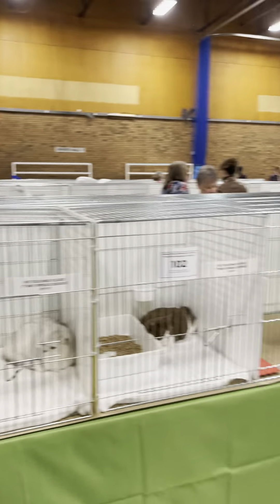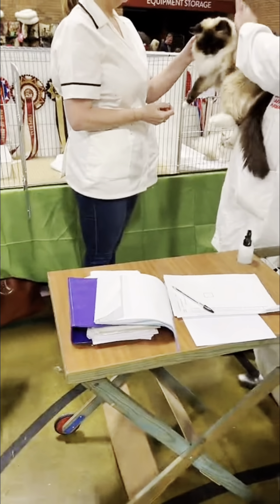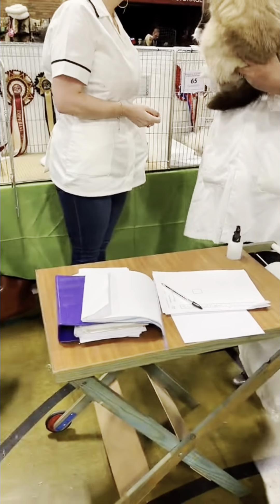We drove up there — it was about an hour and a half's drive. There were 220 cats there, so it was a busy, busy day. This was after we got kicked out for the judging and were allowed back in.